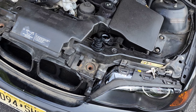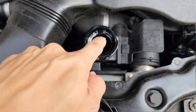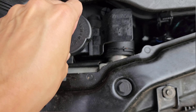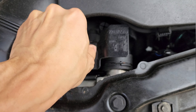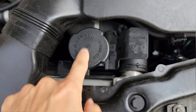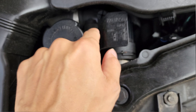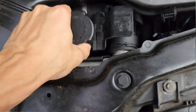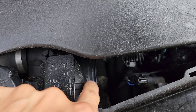I opened my coolant expansion tank and the coolant level is good. When I opened it up, the cap was loose — that's why it was leaking. I could see from the video that all the coolant was leaking from the top, and in the video I could see coolant seeping from the corner.